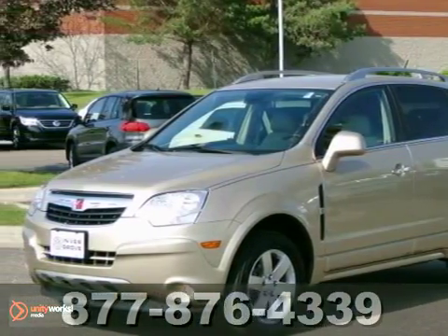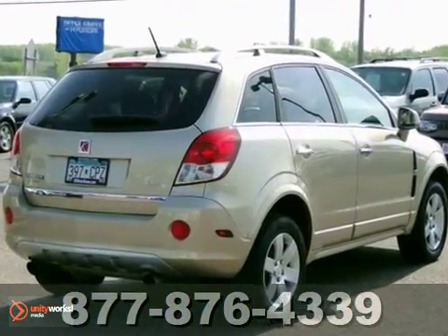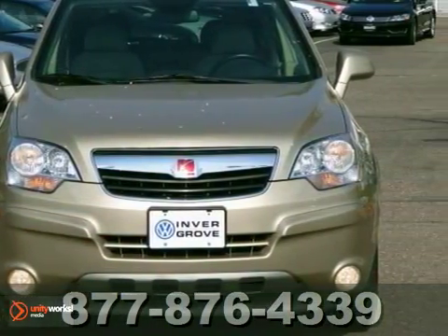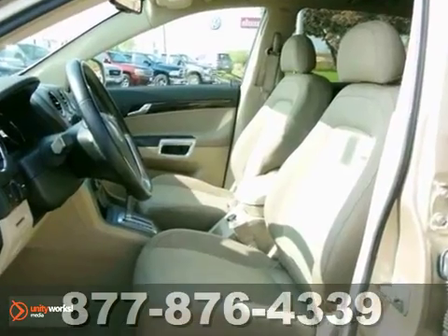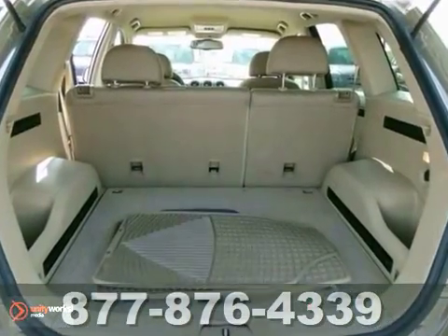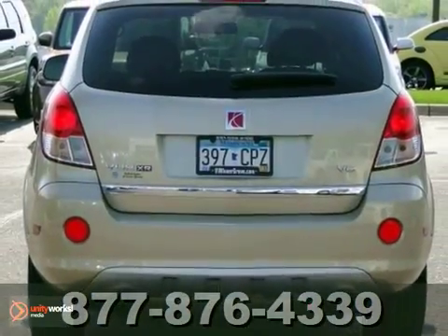Here's a 2008 Saturn Vue XR. You'll love it or return it. It features a built-in garage door opener, CD player, and MP3 input. And with the heated leather seats and OnStar system, it won't be here for long. It comes with an auto-check history report. Come in and take it for a test drive.